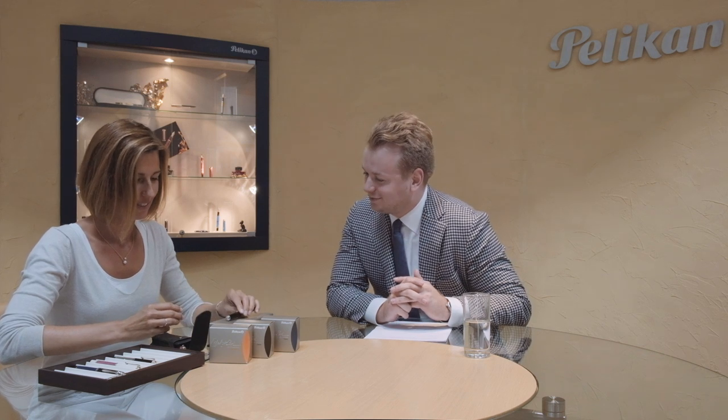Are you a collector yourself? Where does a collector start? So I have more than one pen. I wouldn't say that I'm a specialist, but yeah, I have more than one pen so I would say I'm a collector. Maybe a hidden collector.